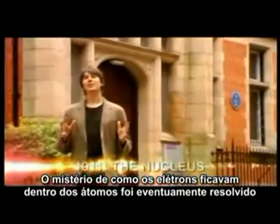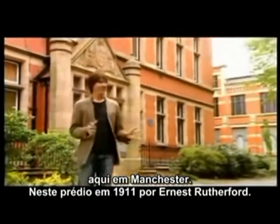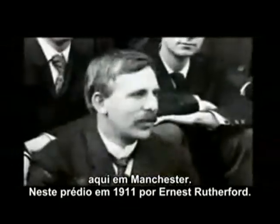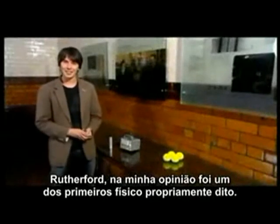The mystery of how the electrons fitted inside the atom was eventually solved here in Manchester, in this building in 1911, by Ernest Rutherford. Rutherford was, in my opinion, one of the first proper particle physicists,